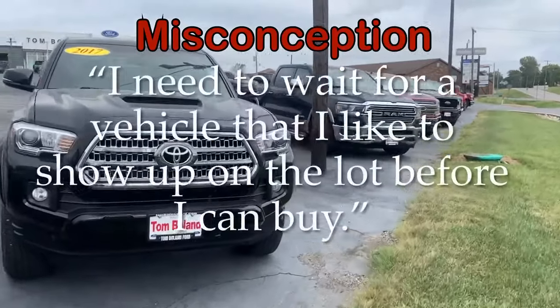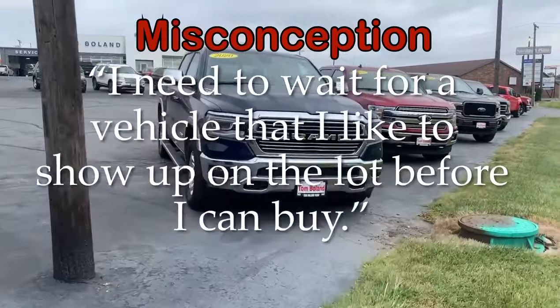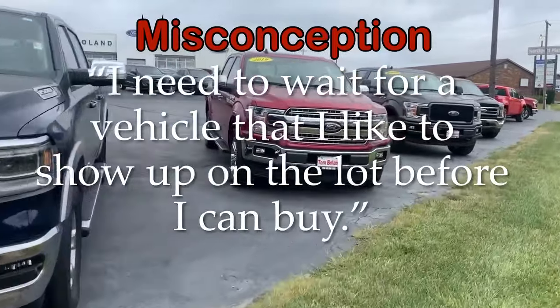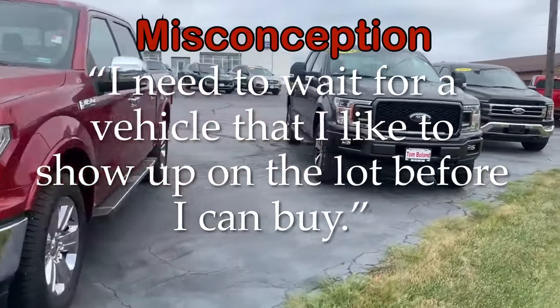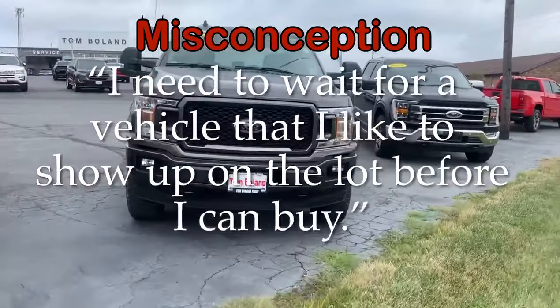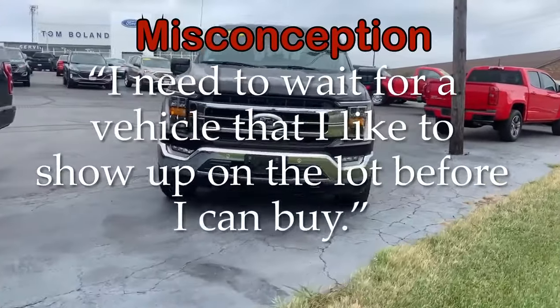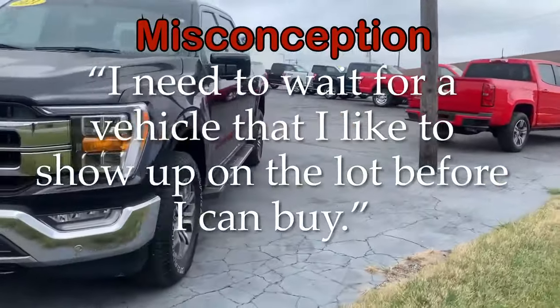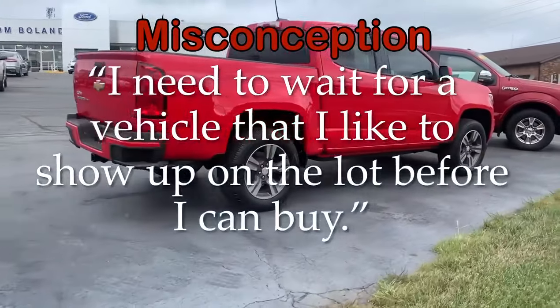One of the misconceptions people have is that they'll wait for the supply to catch up with the demand and wait for the vehicle that they are choosing. Now every lot in the U.S. is struggling with supply, and here at Tom Bowling Ford we have a very nice supply, but it's still limited.